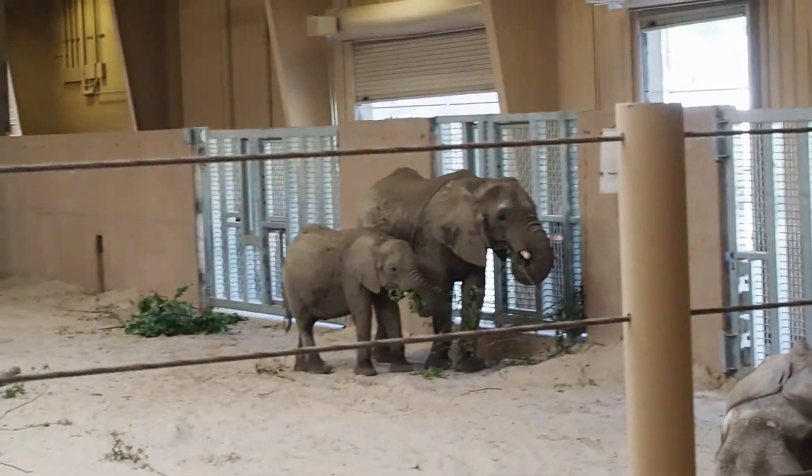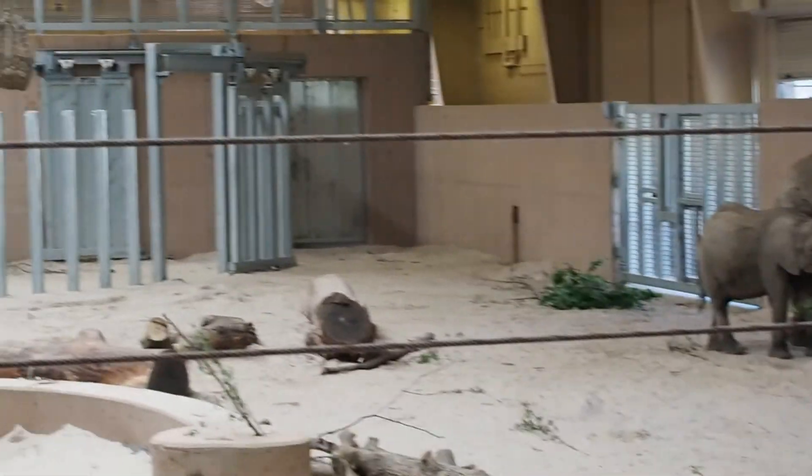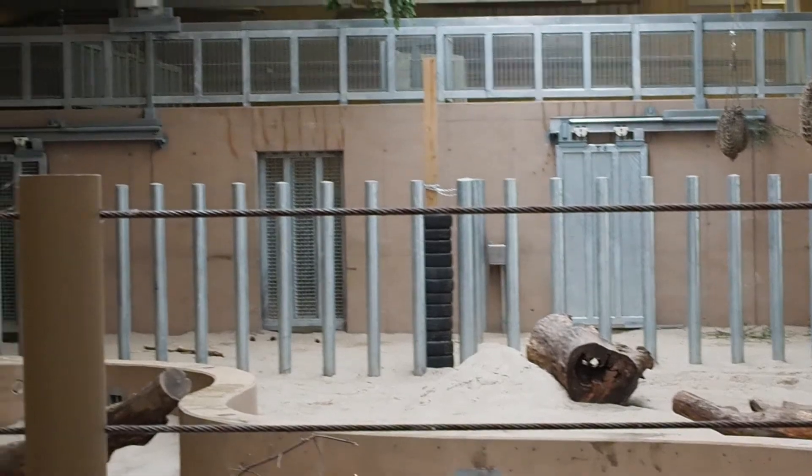These are the elephants that were recently rescued from Swaziland — 6 of the 18.